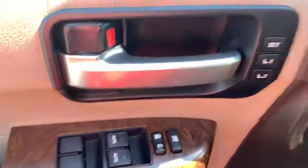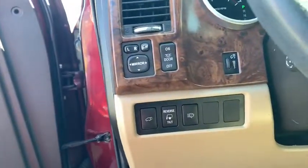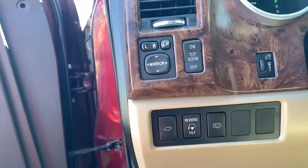active suspension system, trip computer, security system, heated front seats, compass, power windows, CD player, rear window defroster.